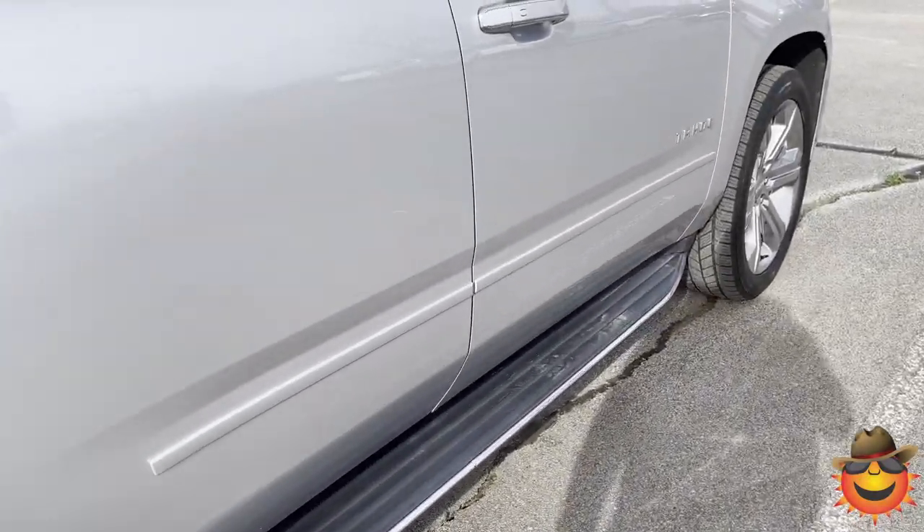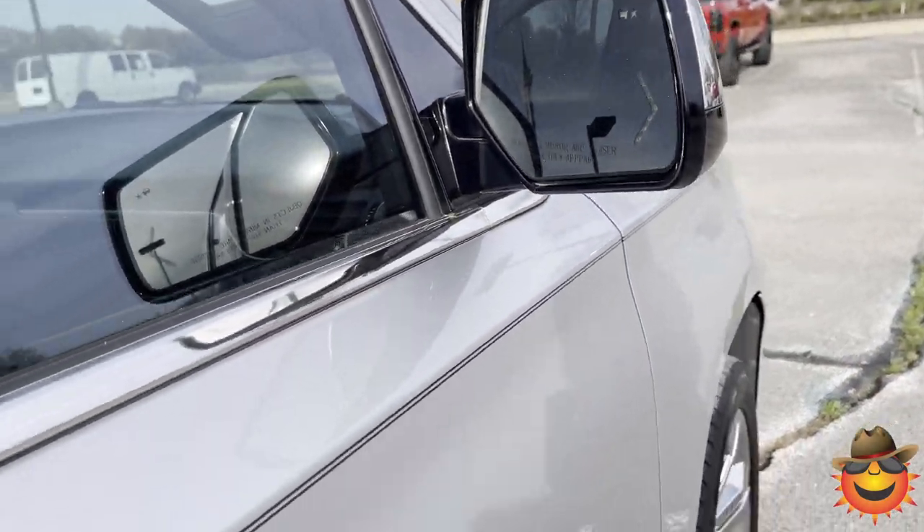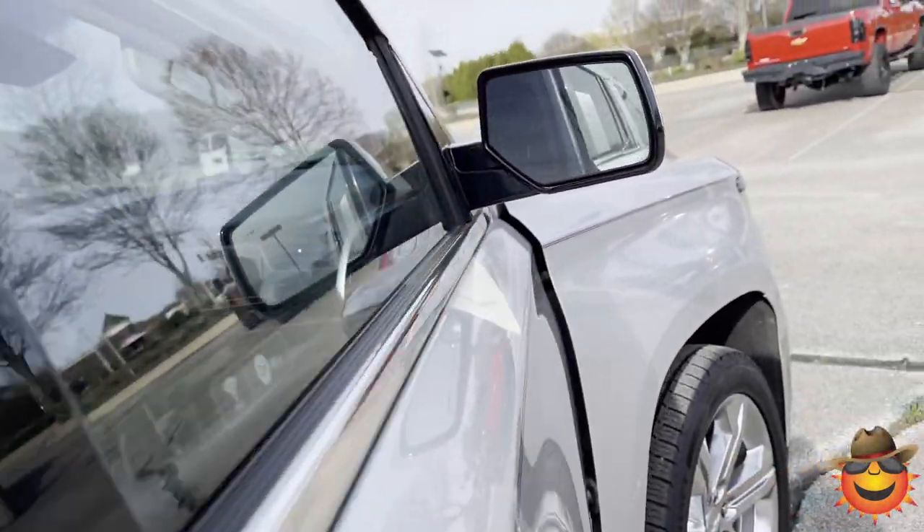It has running boards, and blind zone alert in the mirror along with turn signals, which is really nice to have.